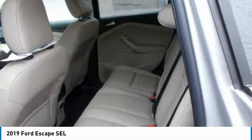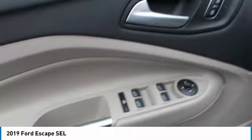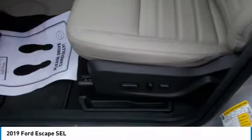Accessing the rear of the vehicle is also a breeze, thanks to an available hands-free, foot-activated liftgate. And to help you while slowly backing up the vehicle, a rear-view camera is standard, and a reverse sensing system is available.